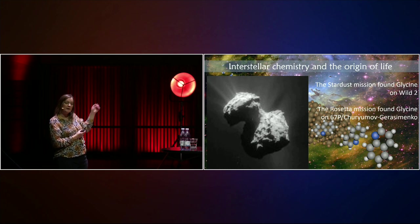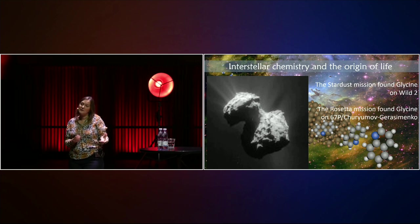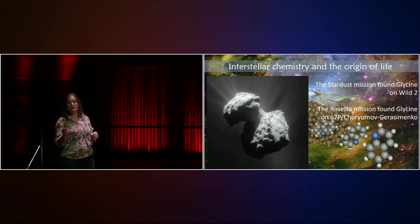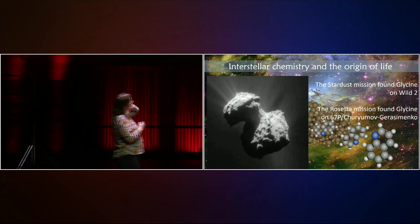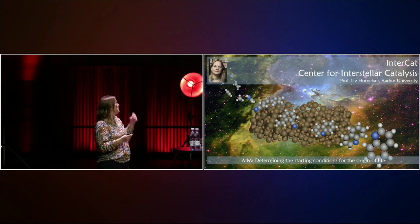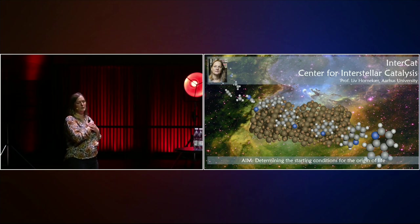If we look at some of the cometary missions, glycine has actually also been detected on some of these comets, which confirms the idea that if we have these complex molecules in our original cloud, they should also end up in the comets. Both on Comet Wild 2 and also on 67P Churyumov-Gerasimenko, glycine has actually been detected. So it all fits together — now we have both the lab experiments and the cometary detection. We can only hope that the James Webb Space Telescope will be able to also detect some of these molecules in space.